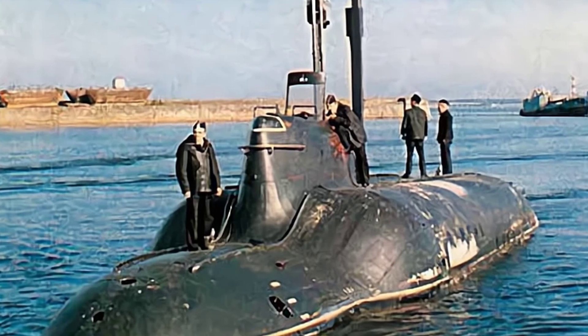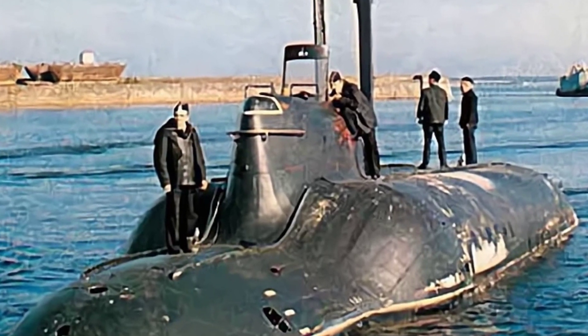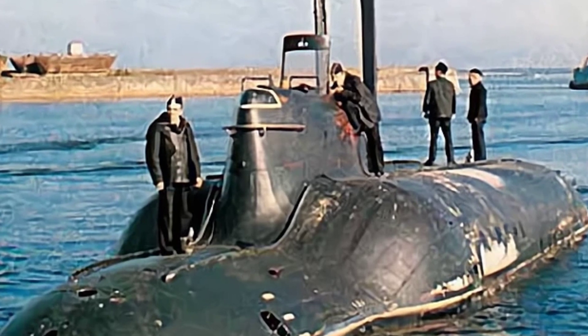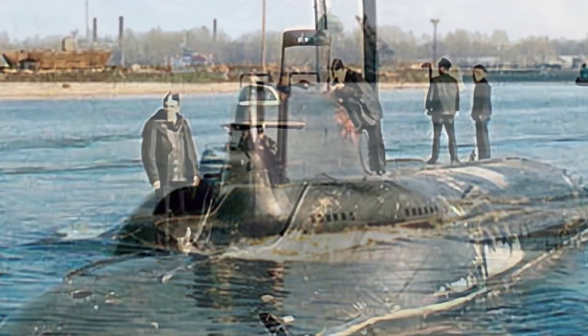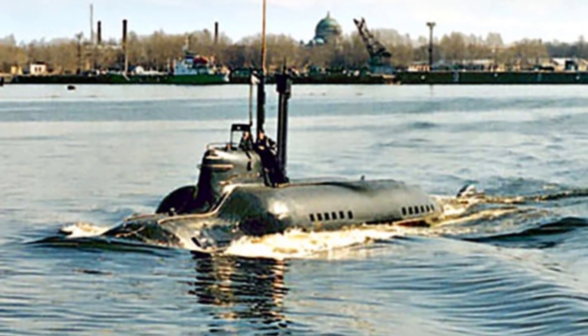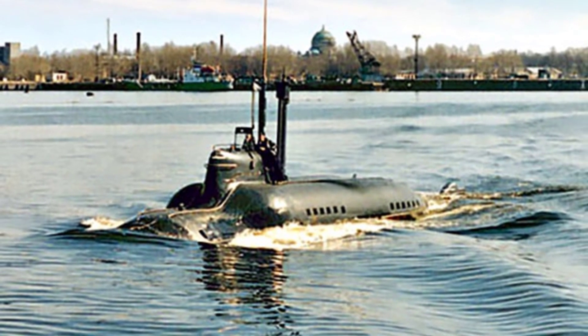In the 1970s, the Soviet Navy requested the Kongsberg Naval Machine Manufacturing Bureau to develop a small submarine that could perform special tasks such as reconnaissance, mine laying, and active offensive operations. This submarine is the 865 Piranha mini-submarine.